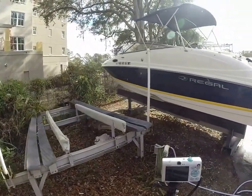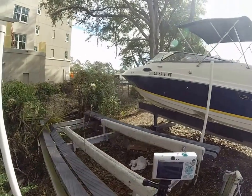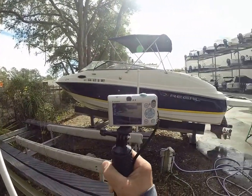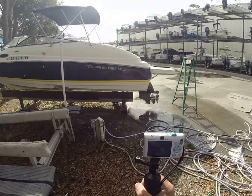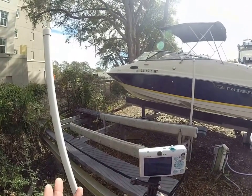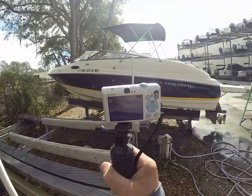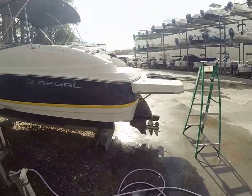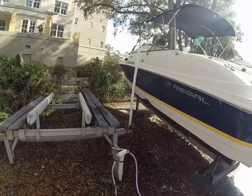Everything you hear out of my mouth — I am not a surveyor and I am not a marine mechanic. I have not had this vessel out on the water, so we're going on my assessment from what I see, as well as previous ownership and service done through Matthews Marine. Overall, good-looking boat on the exterior.